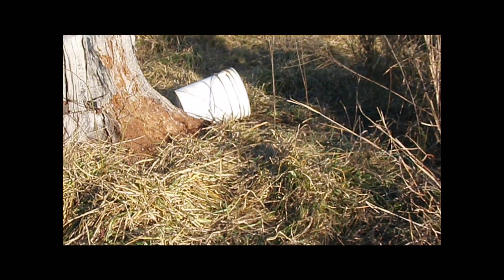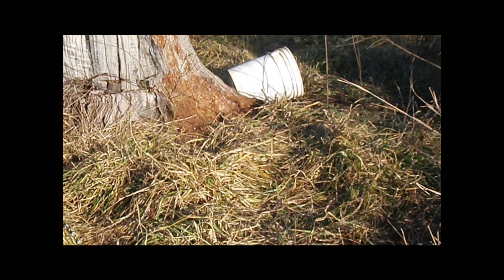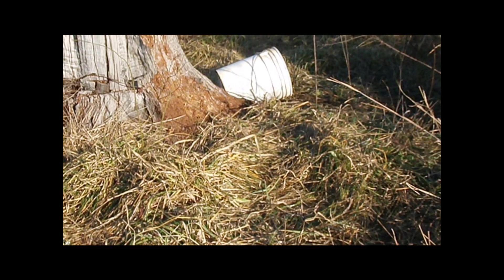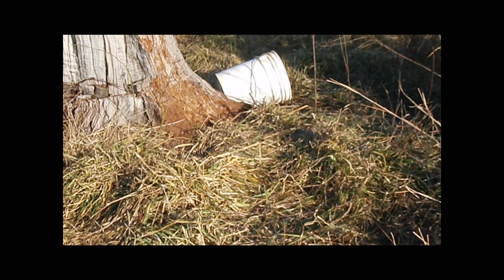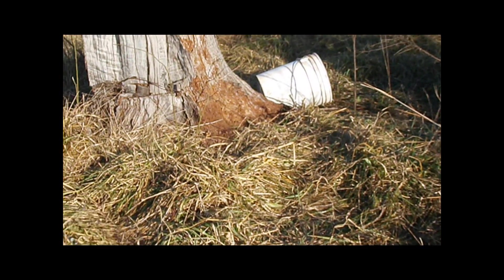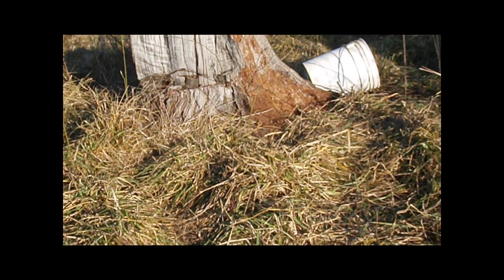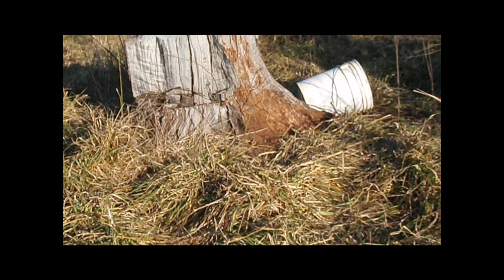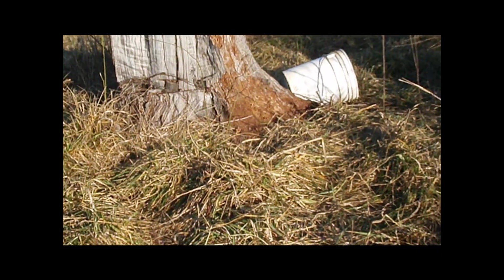Anyway, I keep getting distracted by the goats. They're just so cute and I'm so crazy about these little goats. They're going to have babies, which is sometime around the end of March. And we should be having baby pigs around that time too. So yeah, the whole place will come alive in springtime.